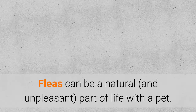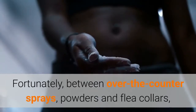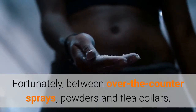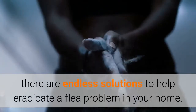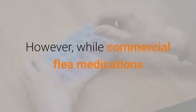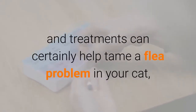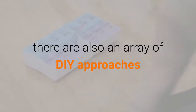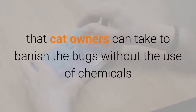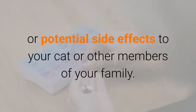Fleas can be a natural and unpleasant part of life with a pet. Fortunately, between over-the-counter sprays, powders and flea collars, there are endless solutions to help eradicate a flea problem in your home. However, while commercial flea medications and treatments can certainly help tame a flea problem in your cat, there are also an array of DIY approaches that cat owners can take to banish the bugs without the use of chemicals or potential side effects to your cat or other members of your family.